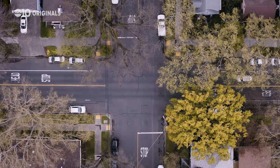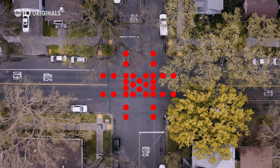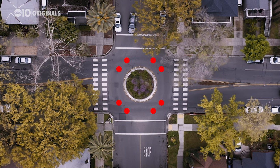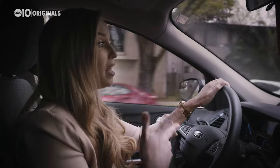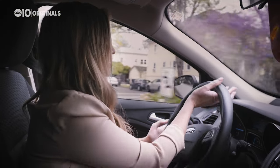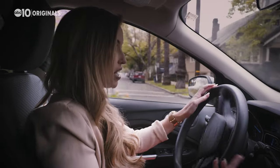Since roundabouts came to the U.S., their benefits have proven overwhelming. For a normal intersection with a signal, there are 32 points where vehicles can cross paths with one another — what experts call points of conflict. In a roundabout, there are only eight. It eliminates all right-angle and left-turn conflicts. And when entering a roundabout, you're forced to slow down — you can't just barrel through it.